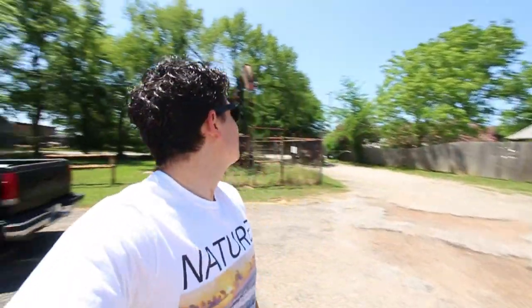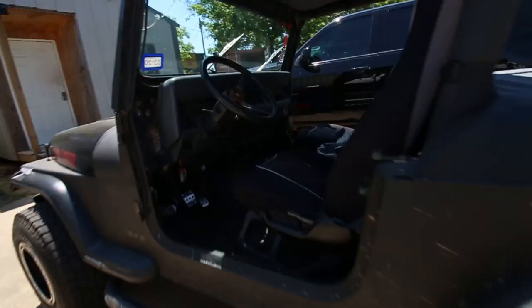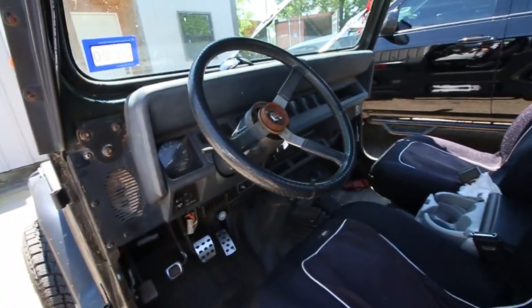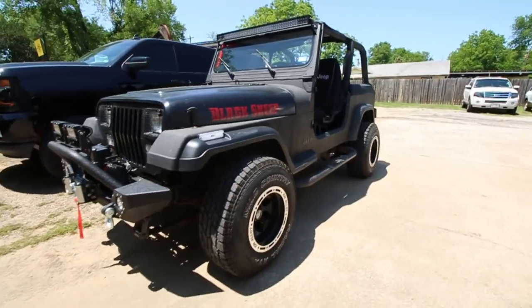That is actually the transmission guy — I'm at All Star Transmission. He did the full rebuild on the AX15 before I swapped it, and now he is testing it so I can get my one-year warranty. There's a pretty cool looking YJ over here; that's actually the kind of steering wheel I want on mine. I'm thinking about pulling one out of a junkyard — I saw one in an XJ. Looks pretty good.